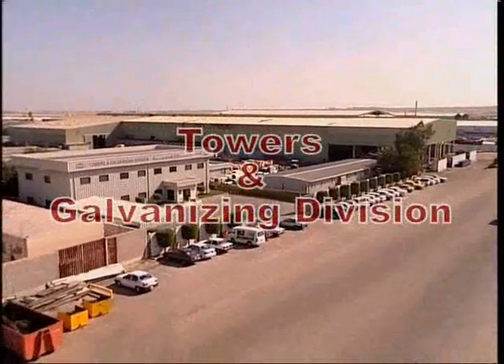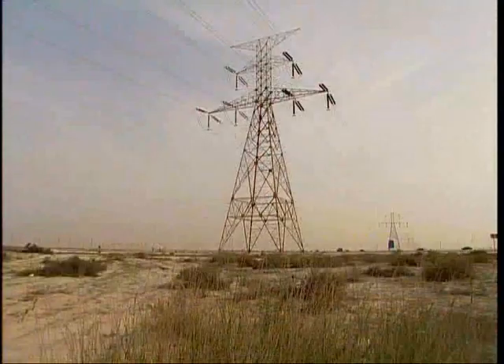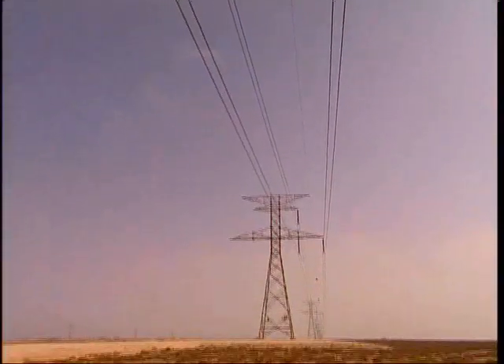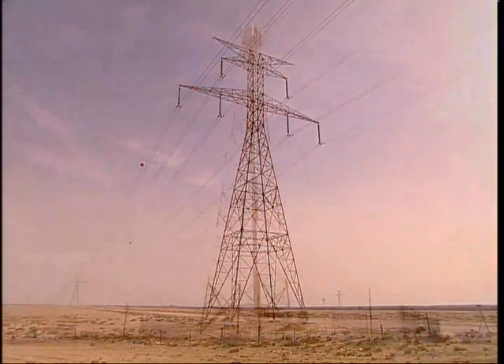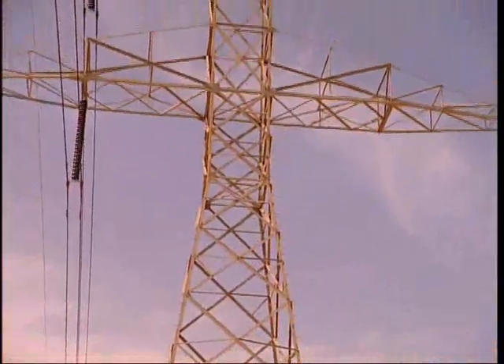The Towers and Galvanizing Division has been a pioneer in the field of galvanized steel tower design and manufacturing. In technical collaboration with SAE Italy, the division produces a product range that includes transmission line towers, telecommunications towers, substation gantries and support structures.